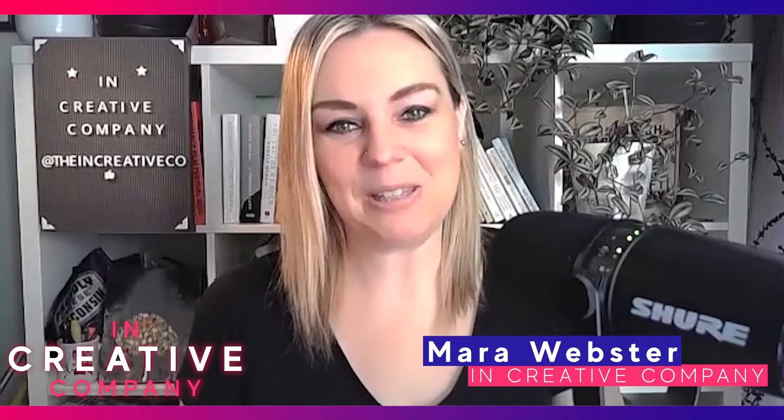Hi, I'm Mara Webster with In Creative Company, and I'm so excited today to be talking to the costume designer of Nightmare Alley, Louis Cicada. Louis, I'd love to start by talking about your process in working with scripts and how you start breaking everything down — not just character by character, but also the evolution, the narrative arc, and the journey they're going through. What's your starting point in how you begin conceptualizing potential designs?